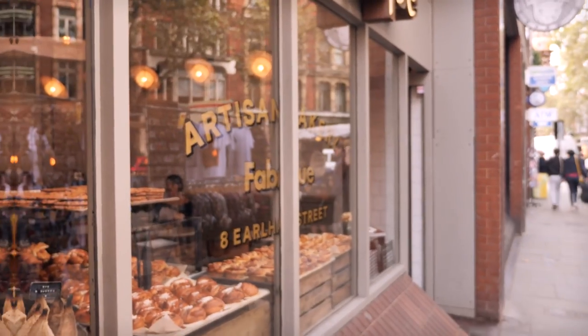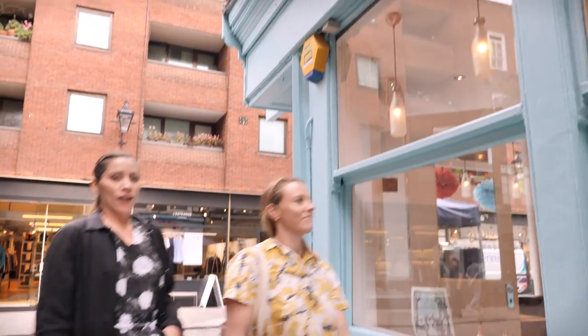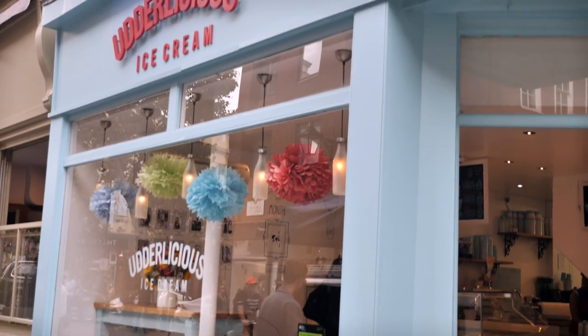Let's head on to something maybe a little bit more sweet — breakfast is over. So, just a short hop and skip from Fabrik Bakery is this place, which is Udlicious. I used to live really near the original site in Islington — I used to go there all the time for a sneaky ice cream on a dog walk. There are just so many ice cream places in London, and this is ice cream, not gelato — proper ice cream. There are loads of really good flavors and loads of vegan options, which is great.